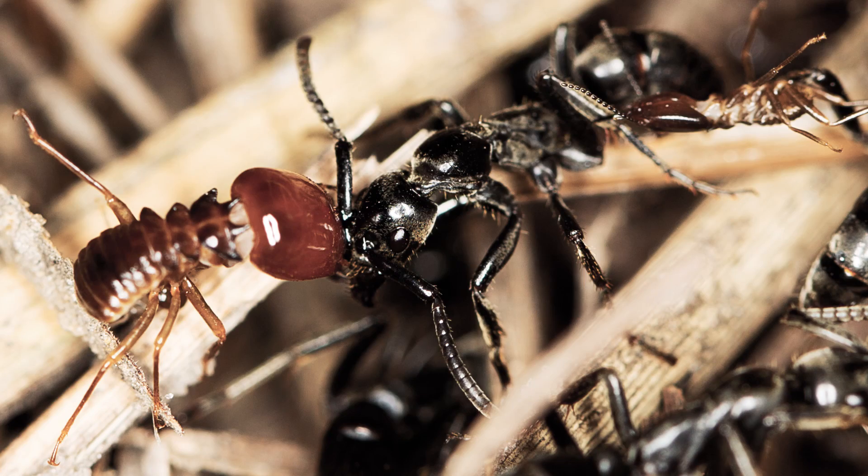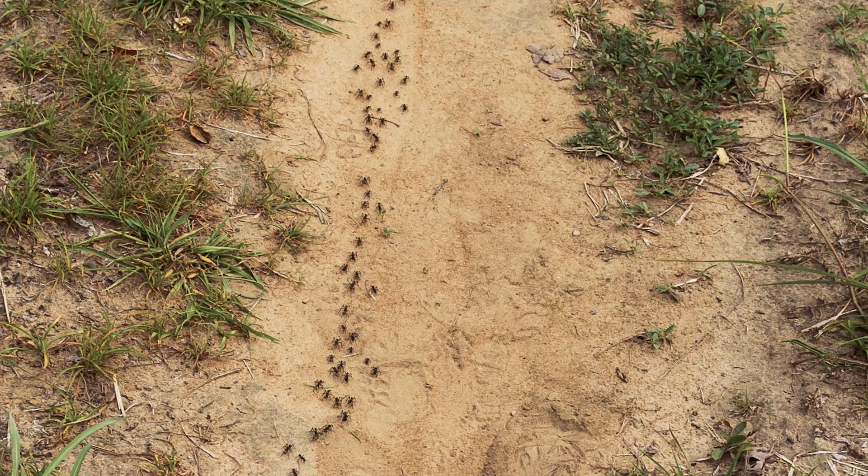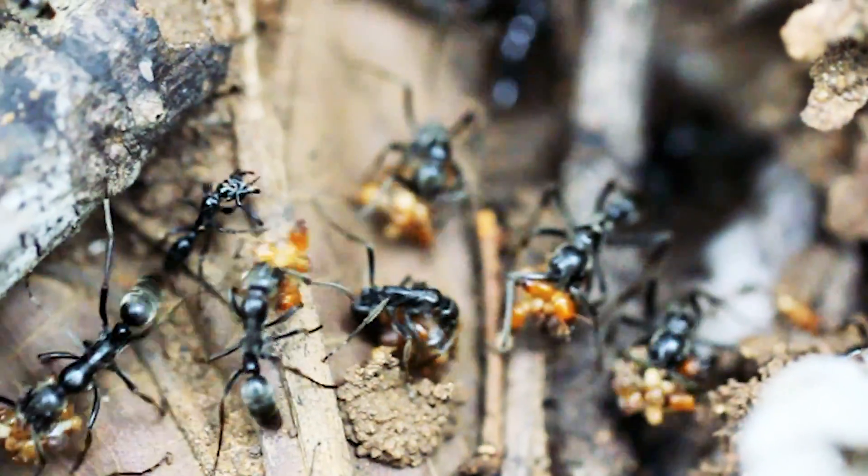Soldier termites fight back and ants lose limbs and antennae in the scuffle. After the fight, the ants line up to go home, carrying termite carcasses along for a post-battle feast.